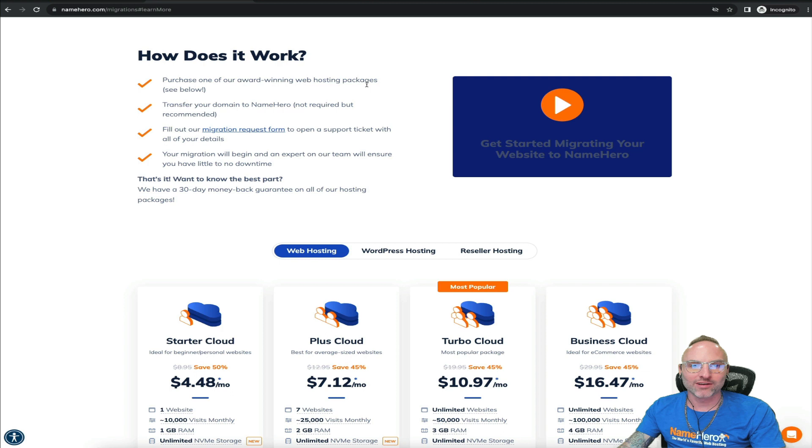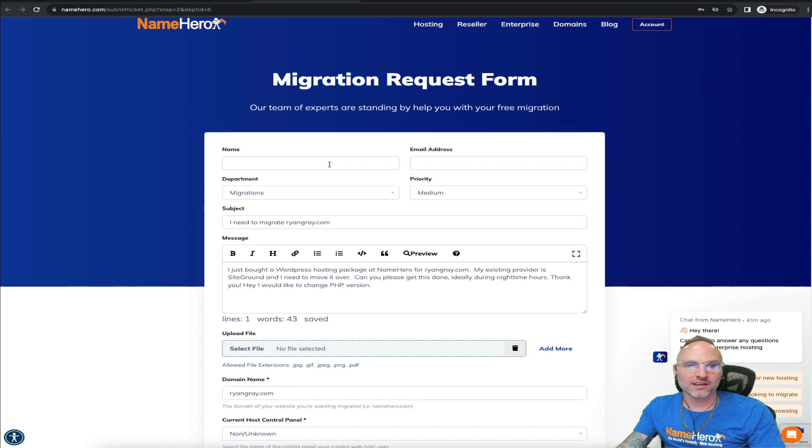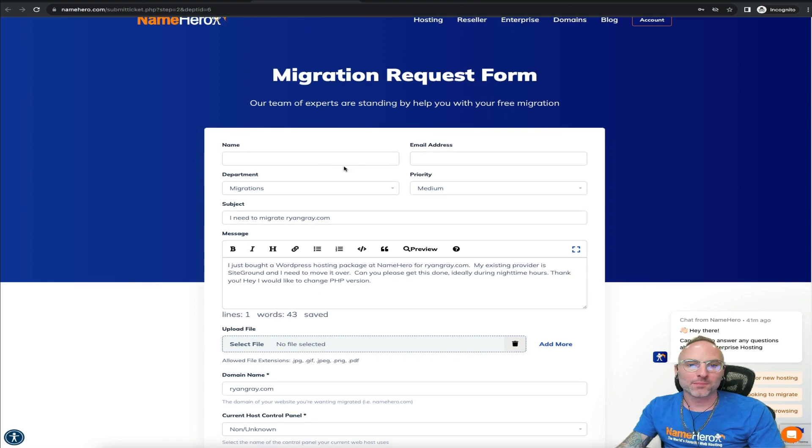You have to have a package online and ready to go at NameHero to get the migration started. The domain transfer is not required but recommended. Then finally, it's filling out the migration request form. When you click the link it goes to a screen like this — I've got it partially filled out to save time, but I'll walk you through each field. If you're logged in to our client area, your name and email will be pre-populated. If not, enter the email address you signed up with so everything links up properly.